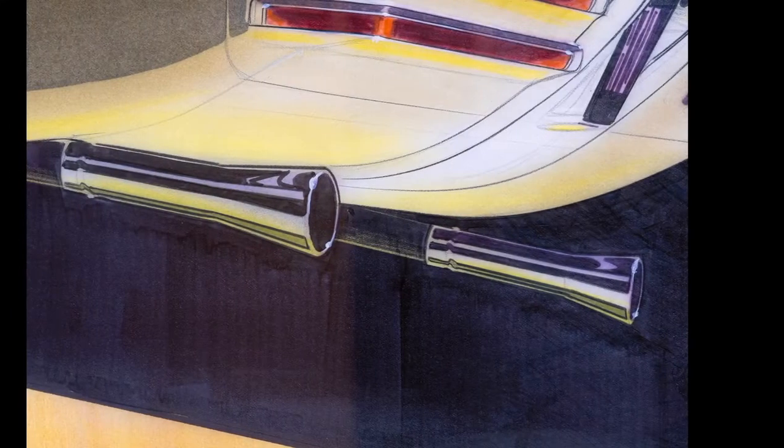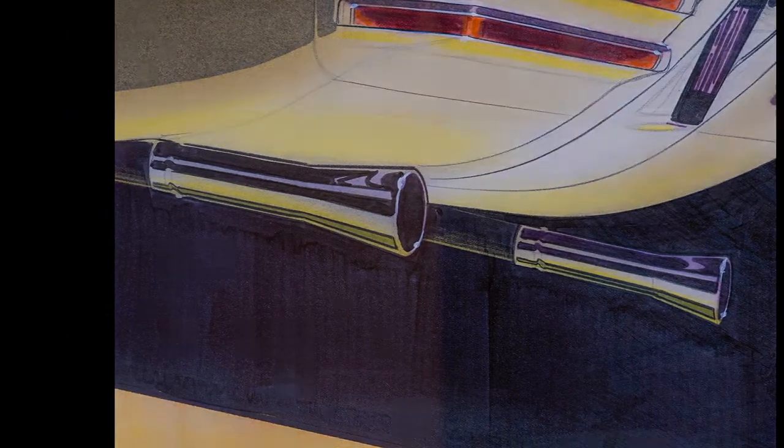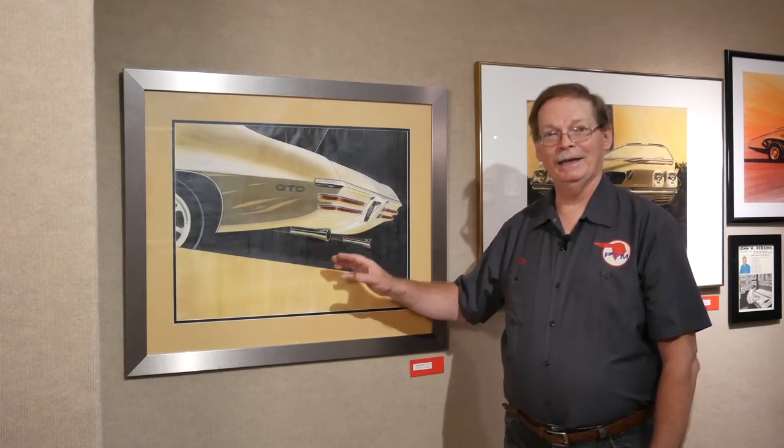Also, these are 1967 tailpipe extensions, and in 1970 we had the wonderful splitters that we know today. But it's a great piece that John had donated to the museum, and we really appreciate his generosity.